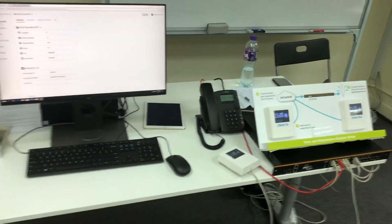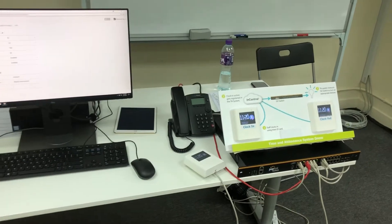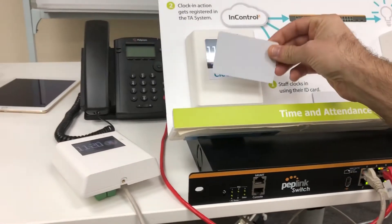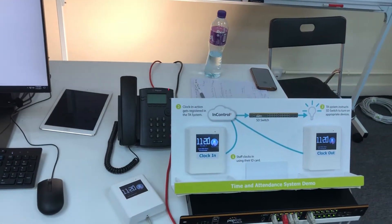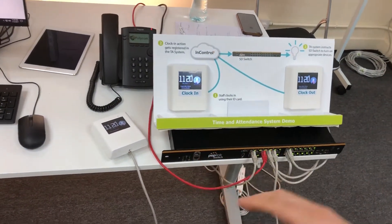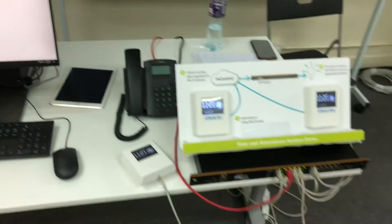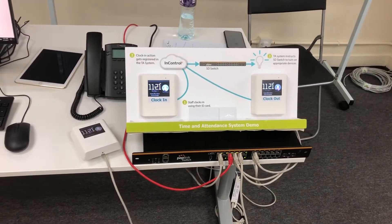In this particular environment, the time and attendance solution is not only easy to use and set up, but it can also save a company a lot of money. They've linked time and attendance to your network — when I clock in, my switch port light turns on. In a secure environment, you can turn off a network switch port when a user is not at their desk, and when they clock out for the day, it shuts off, shutting down the phone and computer.